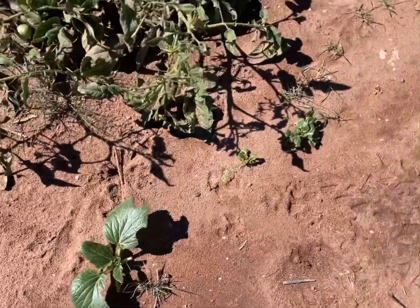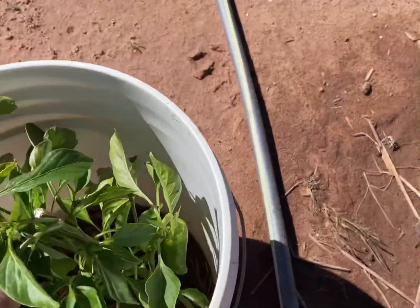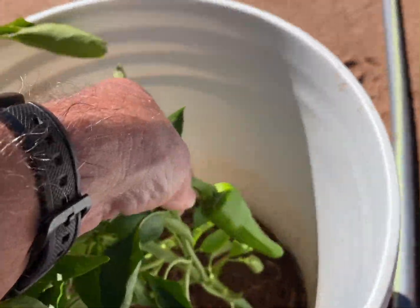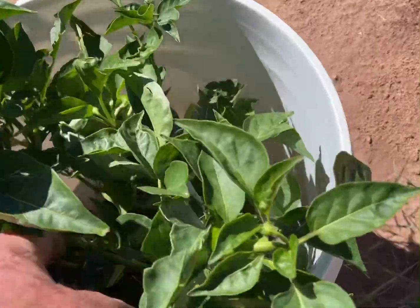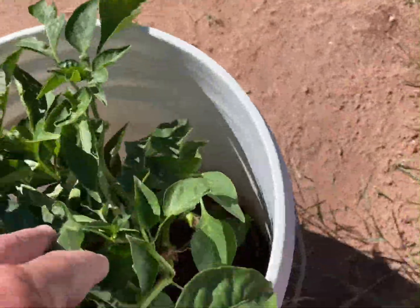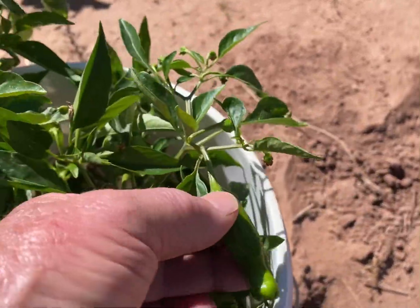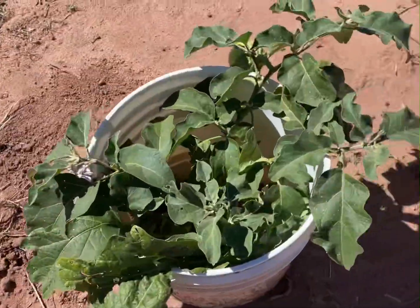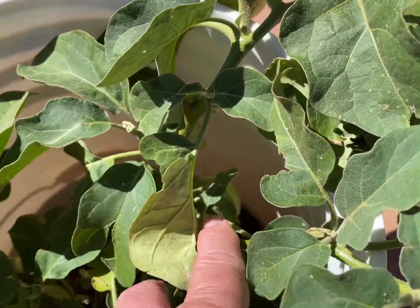Here's some really good peppers — all kinds of them in there. She uses these buckets, works out really well. One of the big things is it keeps most of the insects out, and they hold moisture real good.